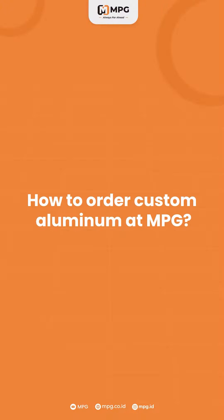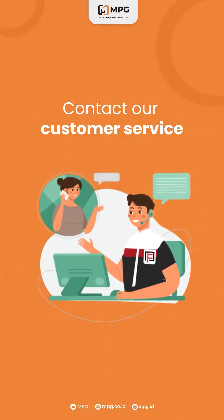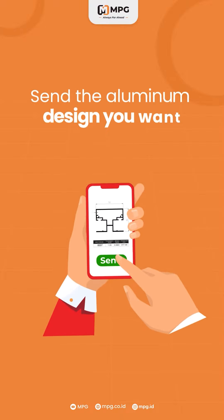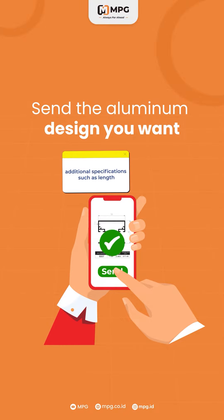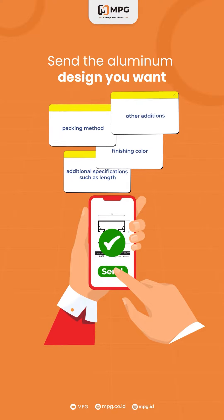How to order custom aluminum at MPG? First, contact our customer service and tell us everything you need. Send the aluminum design you want, complete with additional specifications such as line, finishing color, packing methods, and other additions.